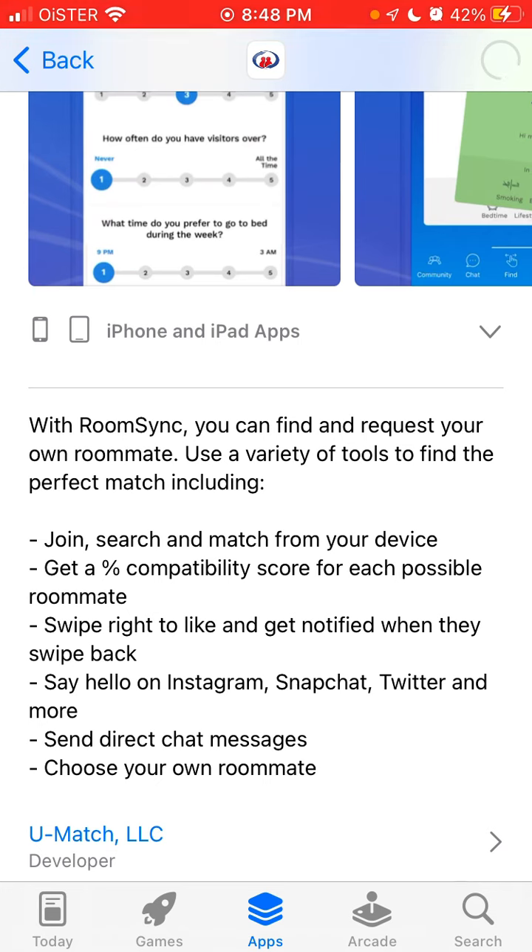Say hello on Instagram, Snapchat, Twitter and more, send direct chat messages, and choose your own roommate.